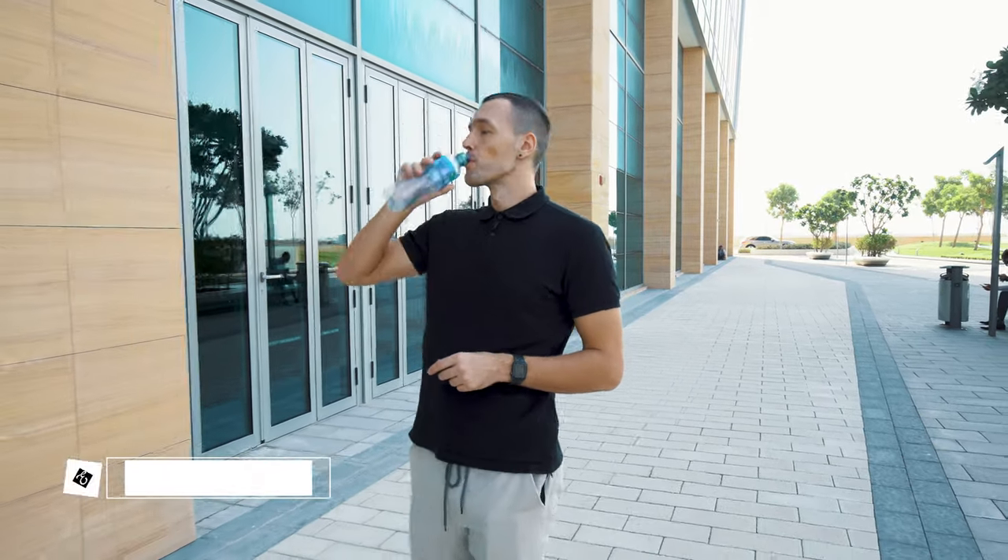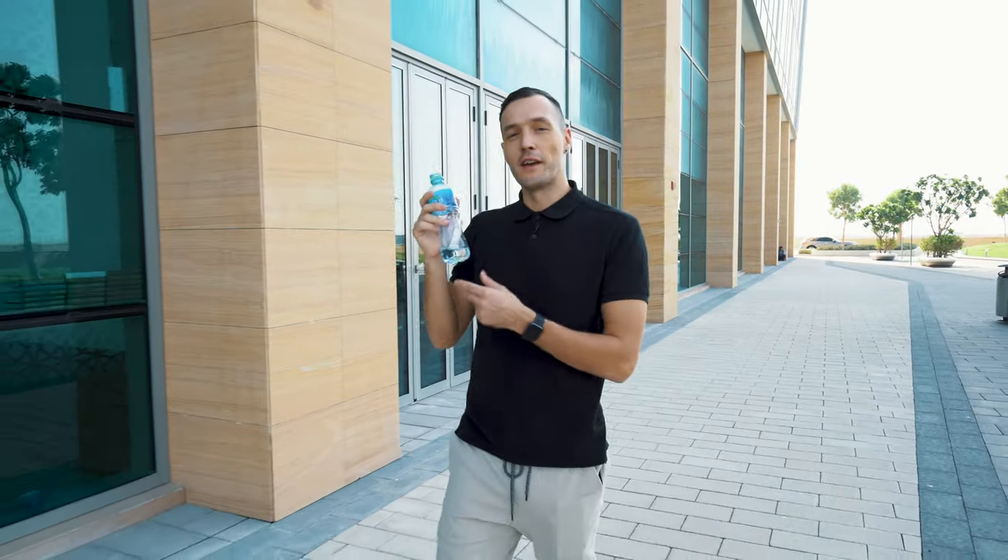Hey guys, in the last episode we spoke about a food and agrotechnology company. This time I'm in Dubai Science Park and we're visiting a company that designs and manufactures clothing — clothing from recycled plastic bottles. Let's go and check them out.